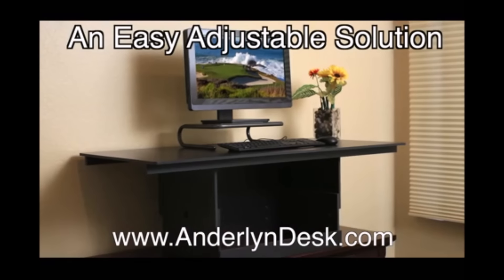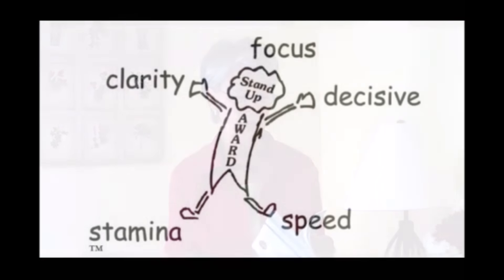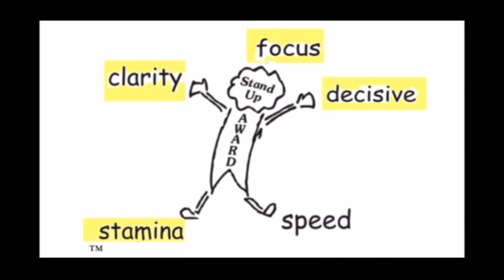When we talk about the power of standing, I'm not talking about eight hours of standing. You want somewhere you can sit and work, then alternate with standing. If you do stand, you will find that you get what I call the standing award — more clarity, more stamina, more focus, more decisiveness, and more speed when you're on your feet.